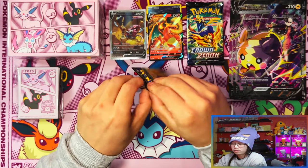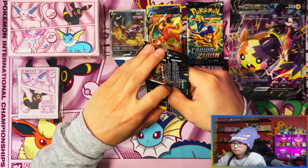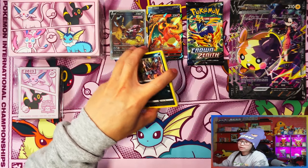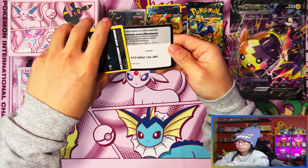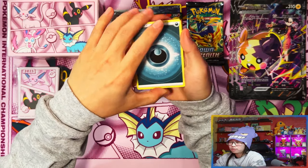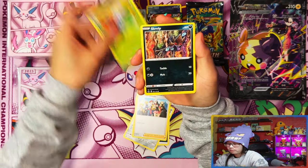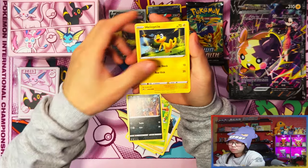I would much prefer a V Star or galarian gallery card that I haven't managed to pull yet, but a V — I'll take it, definitely coming in useful for the master set. I think there's a peek in this pack too, not sure.